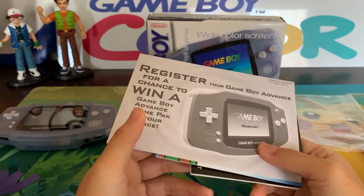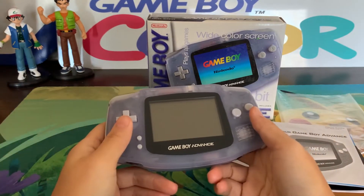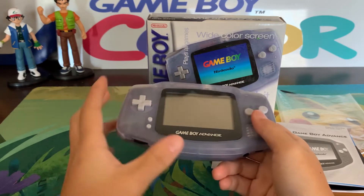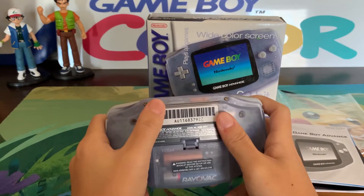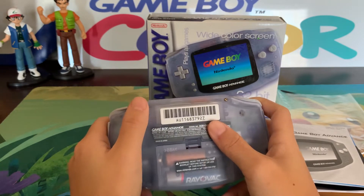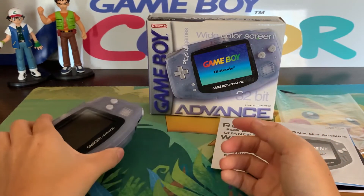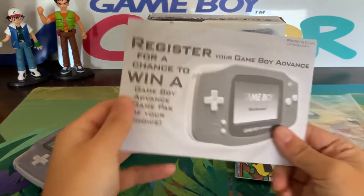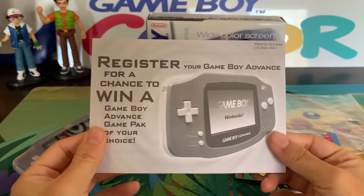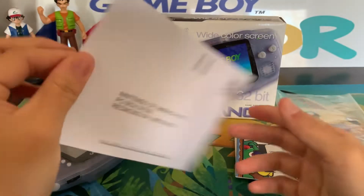Interesting fact too — he said that his son played this system for about 10 minutes and put it down, so that was really it. It didn't get touched much. It actually came with a game — it came with Rugrats Go Wild. And I sold that because I wasn't going to play that game. Anyways, 'Register your Game Boy Advance' — so this is a really neat little postage piece of paper.